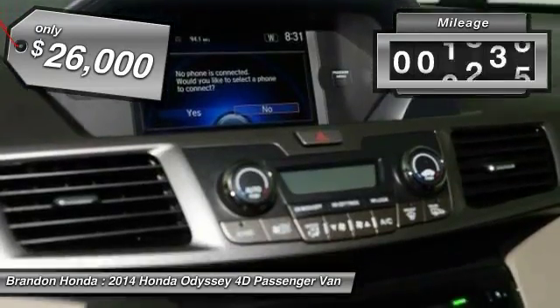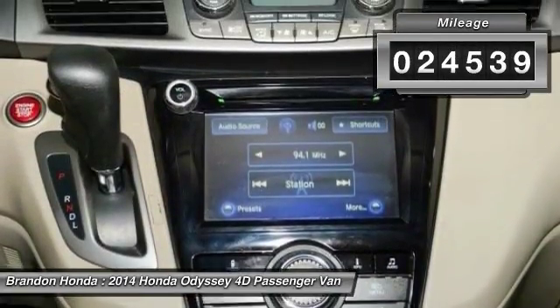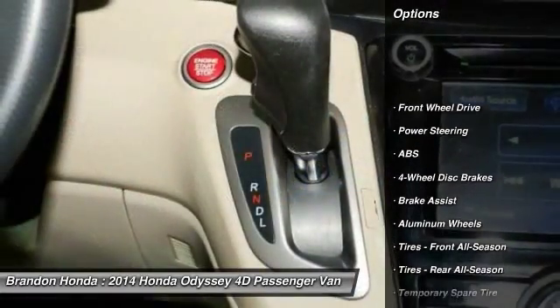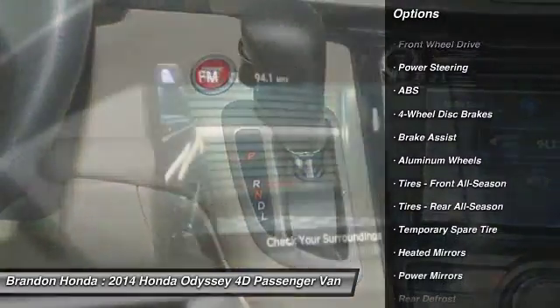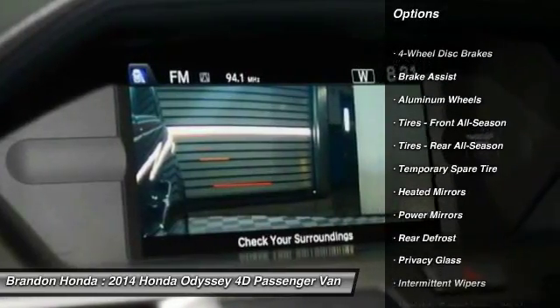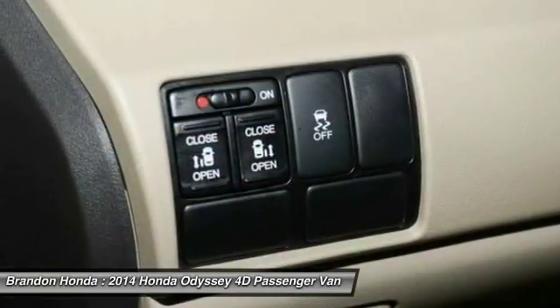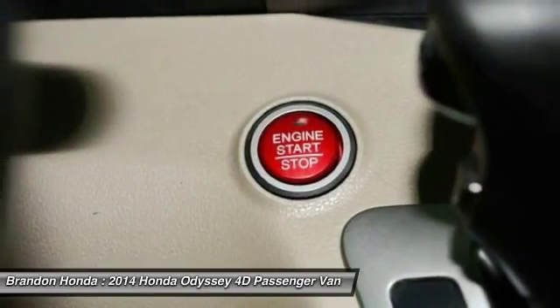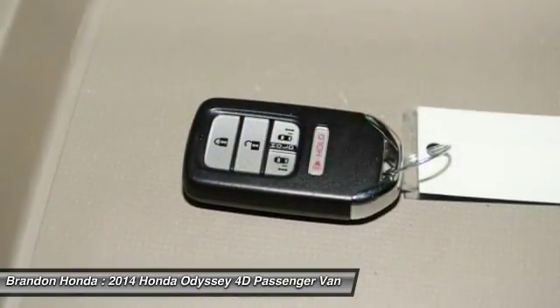This vehicle has less than 25,000 miles. Here are some of this vehicle's great options: stability control, keyless entry, traction control, power passenger seat, steering wheel audio controls, backup camera, anti-lock braking system, Bluetooth, adjustable steering wheel, power steering.